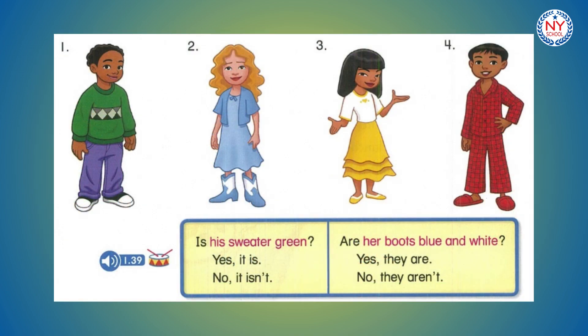Page 17. Drum track. Is his sweater green? Yes, it is. No, it isn't. Are her boots blue and white? Yes, they are. No, they aren't. Is his sweater green? Yes, it is. Are her boots blue and white? Yes, they are. Is her skirt red? No, it isn't. Are his pajamas yellow? No, they aren't.